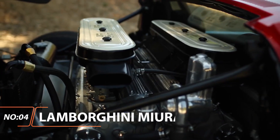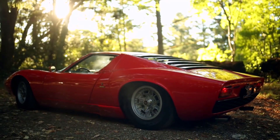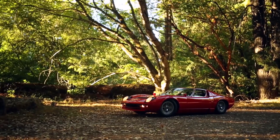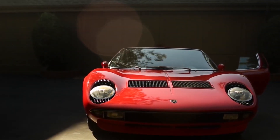Lamborghini Miura. The opposite of the sharp and angular Countach, the Miura was all sex appeal and smooth lines. Widely regarded as one of the most beautiful automotive designs of all time, the Miura was built chassis and engine first and then covered in a svelte Bertone design.